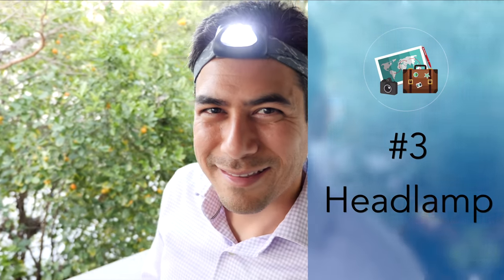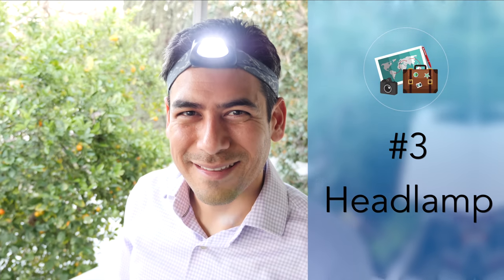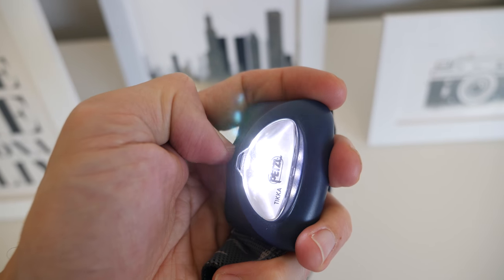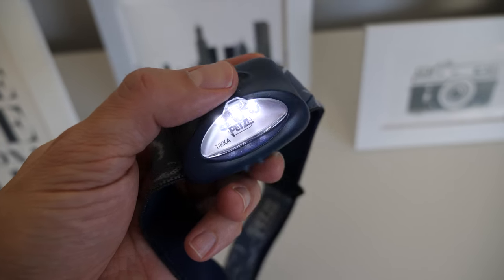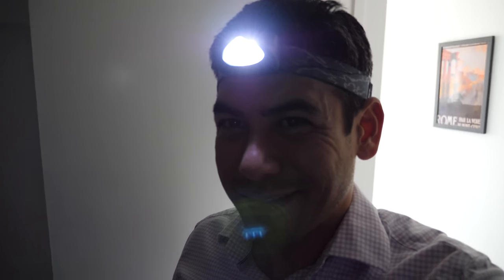Number three: headlamp. You're not gonna win any fashion awards for wearing one, but these things are super useful. I know there's a flashlight on my phone, but there are times I want to have my hands free while still having illumination. An example of this is when I traveled to Vietnam and went through the Cu Chi tunnels — we were crawling through and holding a phone would not have been practical. I have one that I've used for years, and it also doubles as an emergency light at home and comes in handy when doing home repairs in dark spaces.